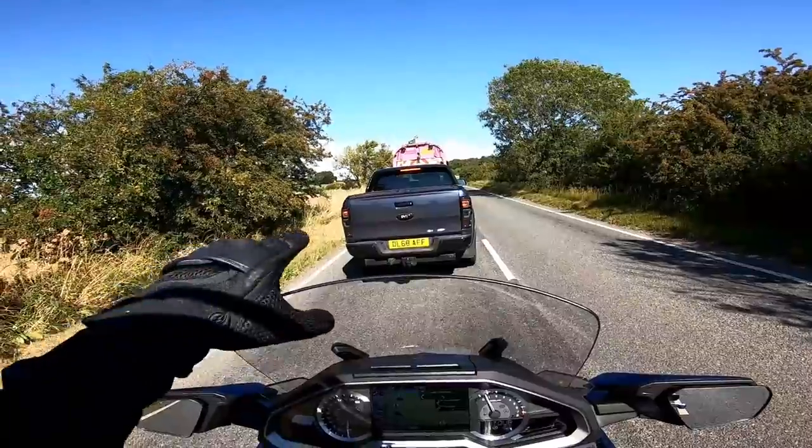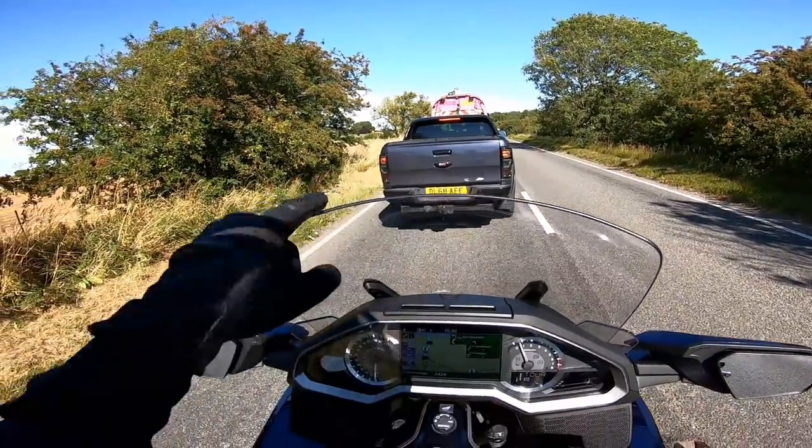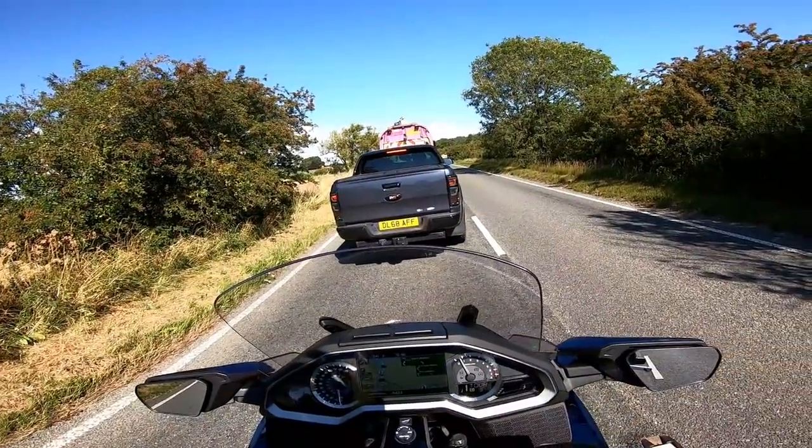I don't know if you can see it, but by reflection in this truck you can see the indicators are on as running lights all the time. Quite like that - looks cool.